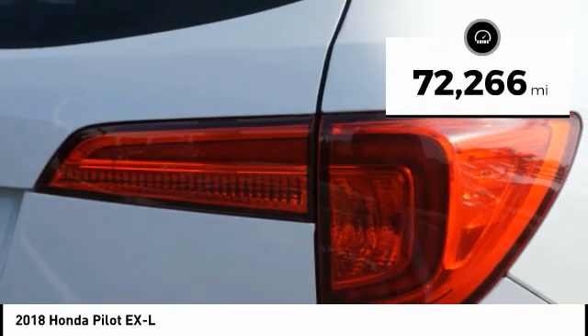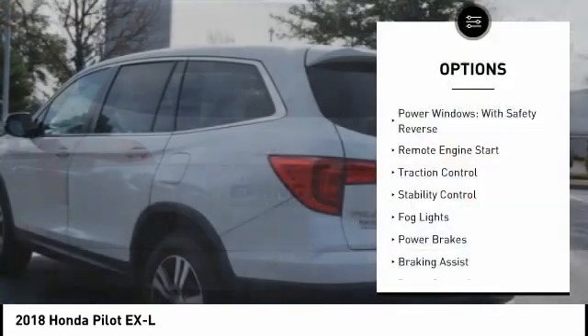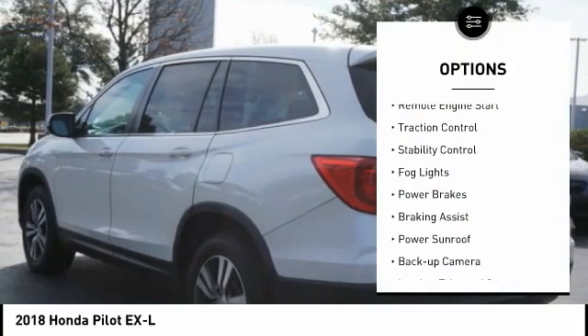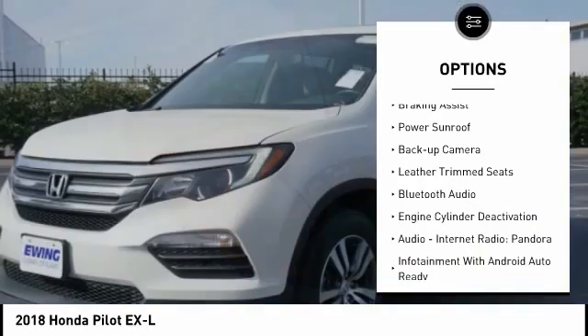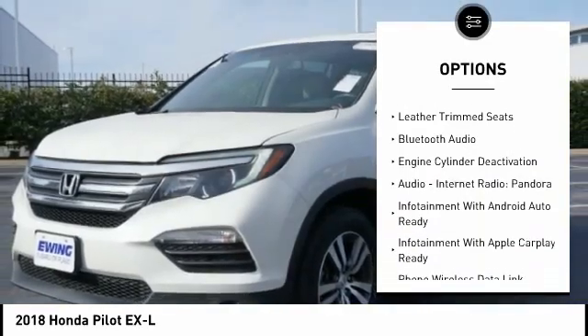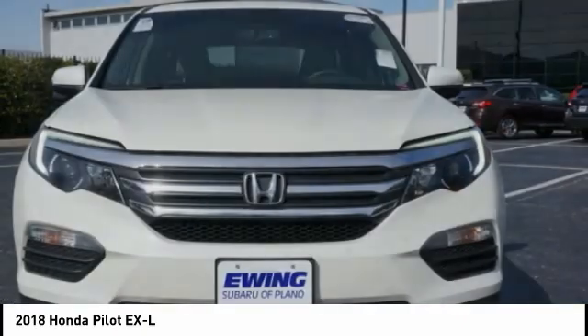This vehicle has less than 75,000 miles. Here are some of this vehicle's great options: power windows with safety reverse, remote engine start, traction control, stability control, fog lights, power brakes, braking assist, power sunroof, backup camera, and leather trim seats.